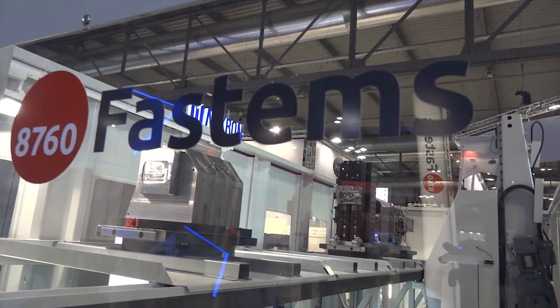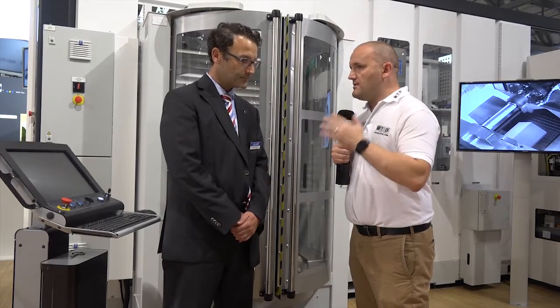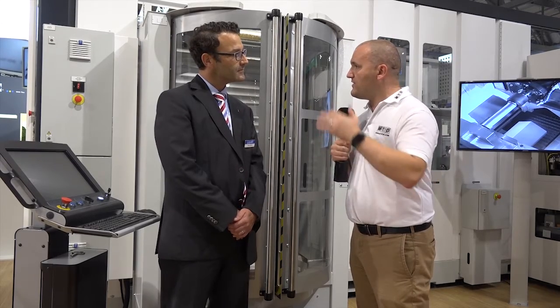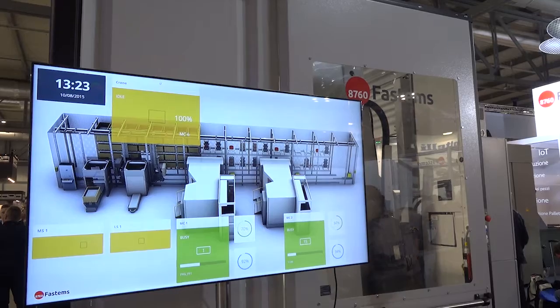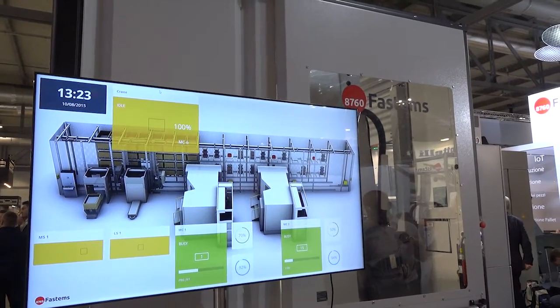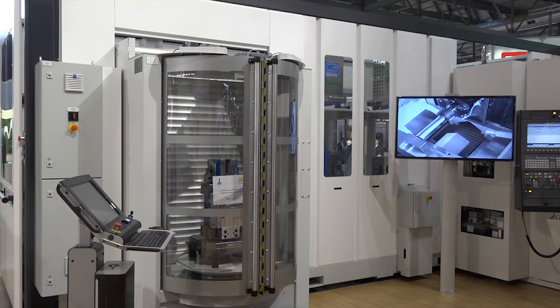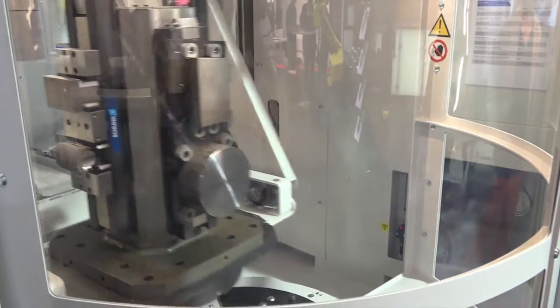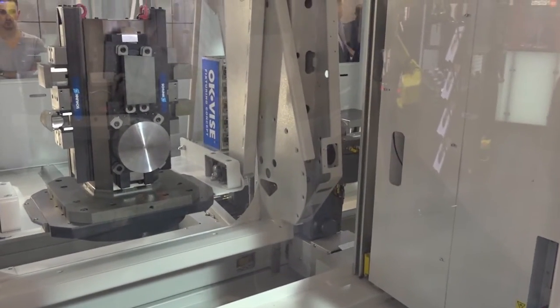Do you have any data on the efficiency difference if a company buys an Akuma machine with no automation versus one with FastEMs? What we can definitely see is that if somebody is using FastEMs or the pallet system correctly, they can easily increase productivity by 50 to 60%. If managed really well, even more — but you do have to actively manage the system, it's not simply plug and play.